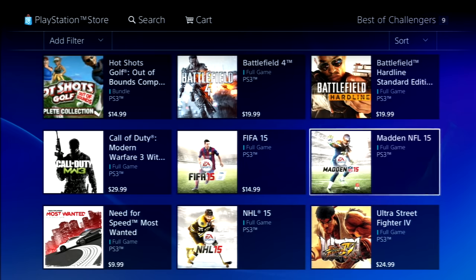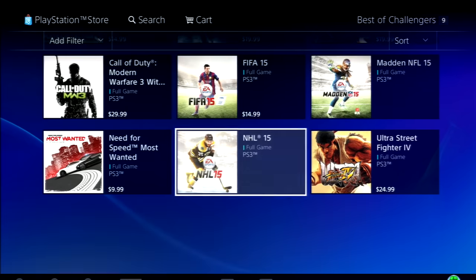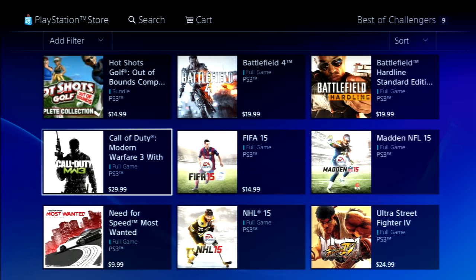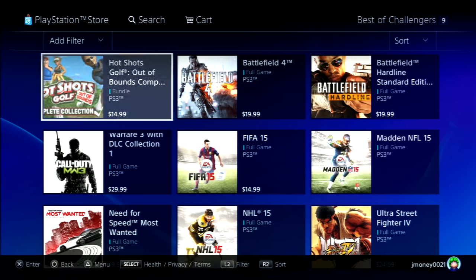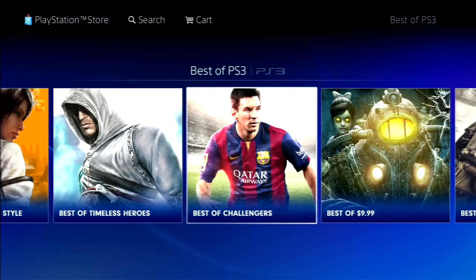FIFA 15 is still $15 digitally — that's wild. NHL 15 and Madden 15 can't even be purchased. You can get Modern Warfare 3 for $30. Some pretty poor prices, and I guess I'll go ahead and talk about it.